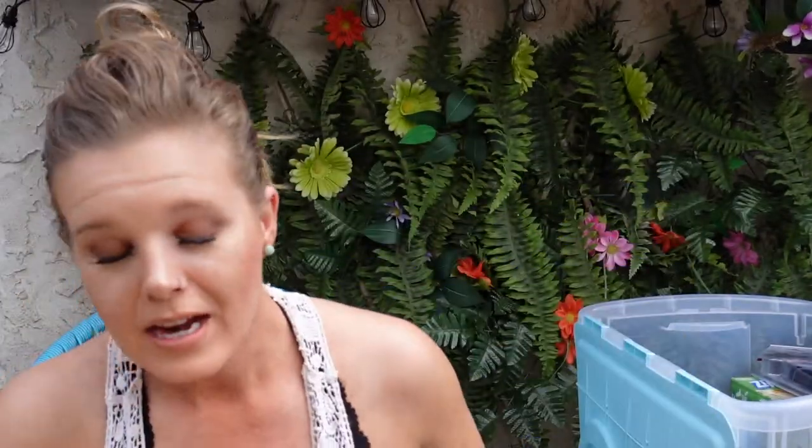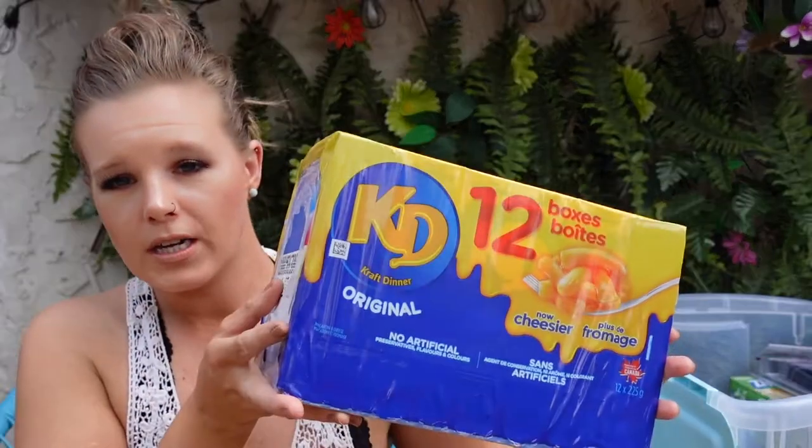Another thing I pack is a case of Kraft Dinner. I normally eat healthy, but I always like to have things on hand that are quick and easy. And that's something the kids absolutely love is Kraft Dinner. I bought this for $4 at Walmart. It's always good to just have macaroni in the boxes on hand.